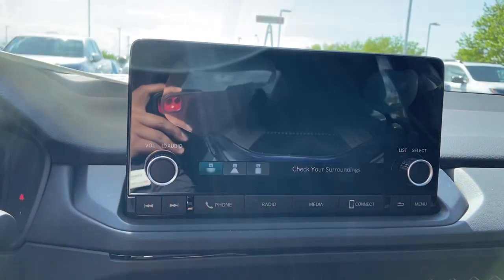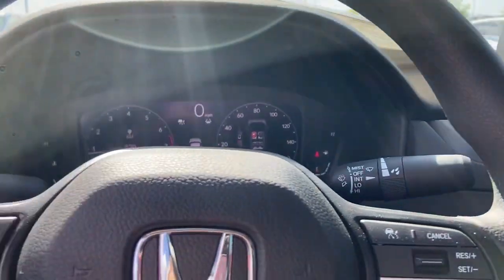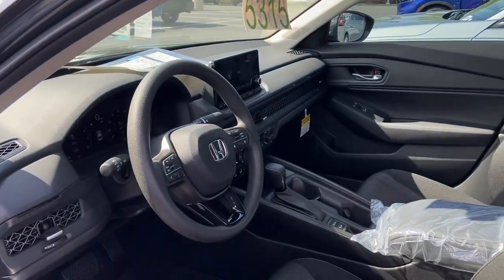Put it in reverse — nice backup camera with three different angles. And here's another angle of that view showing the back of the car.